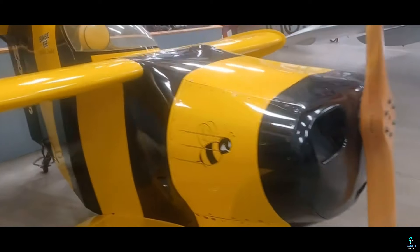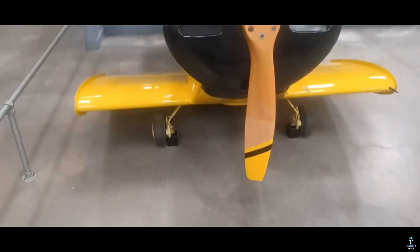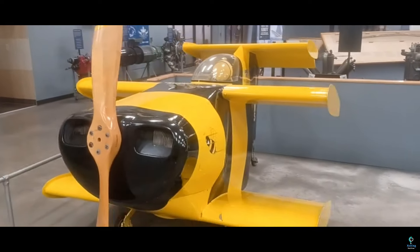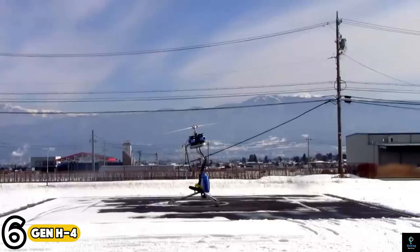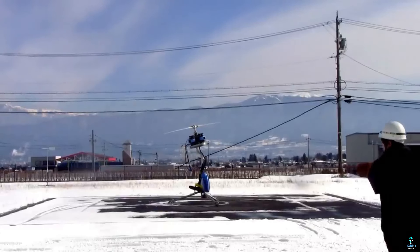Powered by an 85-horsepower engine, the Bumblebee 2 could reach speeds of up to 305 kilometers per hour (190 miles per hour). Despite its small dimensions, the aircraft demonstrated impressive agility and performance. Unfortunately, the Bumblebee 2 was involved in a crash in 1984, though Starr survived the accident.